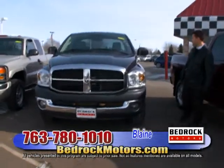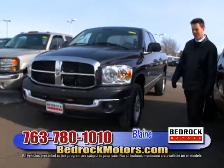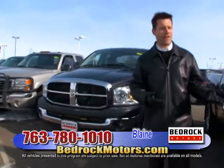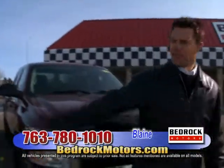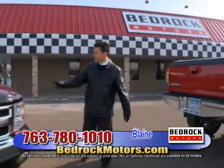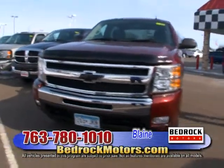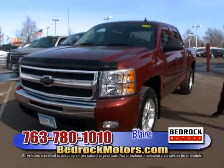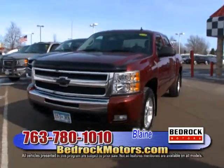Up next, another Dodge Hemi — a Ram Quad Cab '08 with 111,000 miles, only $15,988. If you go to a new car store you'll find these trucks for $30,000 to $50,000 — these are affordable and we'll help with financing. This is a fresh trade-in we just got — an '09 crew cab SLT with 71,000 miles. Call us for pricing.